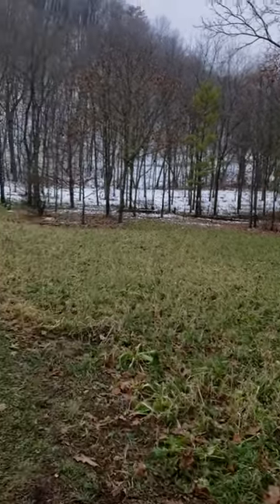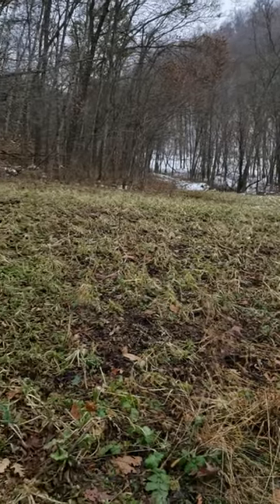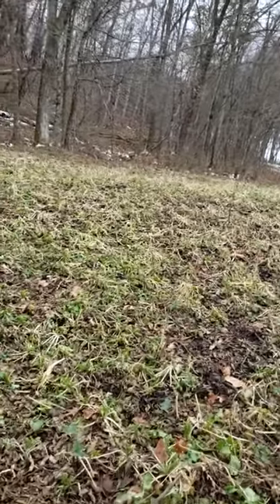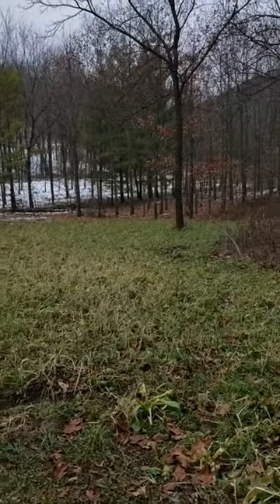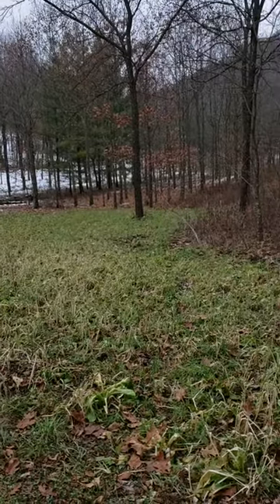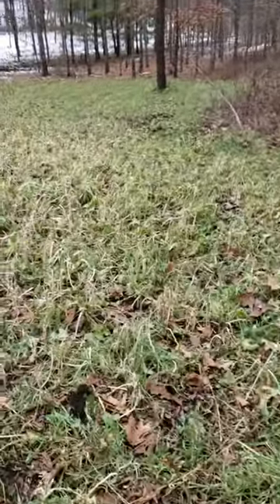We're on one of the custom game lands managed properties in southwest Wisconsin, just finishing up an archery hunt. It's the weekend before the gun season, the Wisconsin gun opener. We're just checking out some of these food plots that were planted back in August.